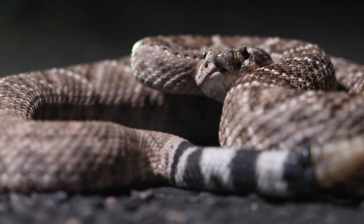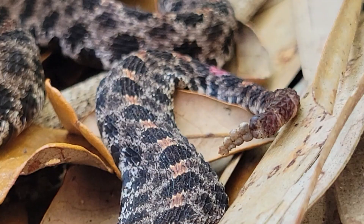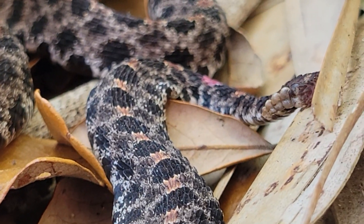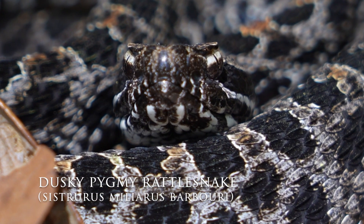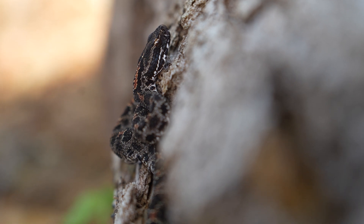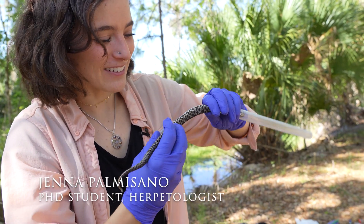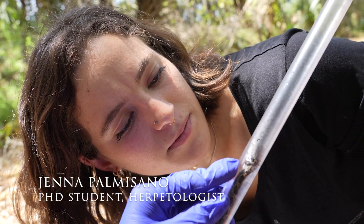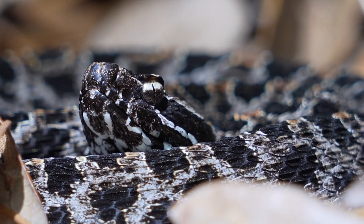While we often imagine rattlesnakes as large, imposing reptiles, today we are looking for a species that completely breaks that mold. This used to be one of the most abundant pit vipers throughout its range in Florida, but the dusky pygmy rattlesnake has been experiencing widespread population declines in many areas where it used to be common. Herpetologists are doing everything they can to figure out why. Today we're headed out in the field with Jenna Palmisano, a PhD student and herpetologist studying the parasites and diseases which might be having an impact on the dusky pygmy rattlesnake.